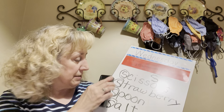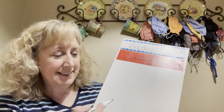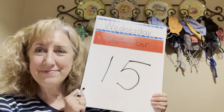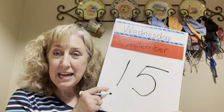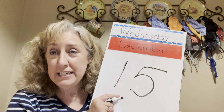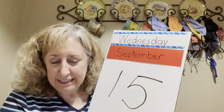Now we can talk about what number it is today. We said every day has a number — here's today's number. We've said that if it starts with one, almost all the time it's something-teen. Here's five — we don't say 'fiveteen,' we say fifteen. Fifteen is today's number. Wednesday, September 15th — that's our day, our month, and our number for today.